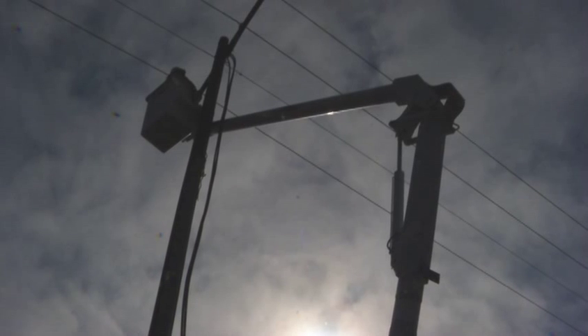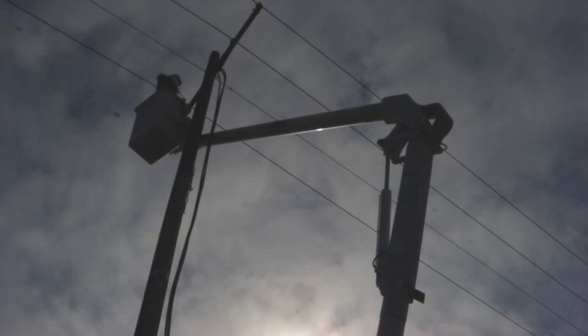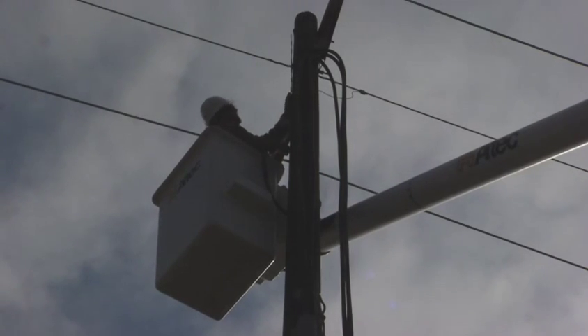Most large solar fields are either connected to the high voltage transmission lines and located in some remote location far from where the actual energy is used, or they're connected directly to the large loads they serve. We see that at DIA and some of the colleges. This is unique because the energy is being put onto the distribution lines at a lower voltage, it goes onto the grid and travels down that line, and serves the homes in this general area.